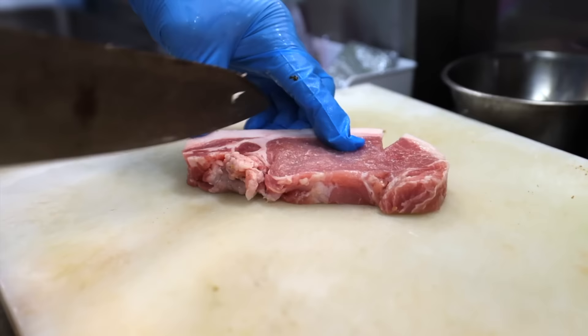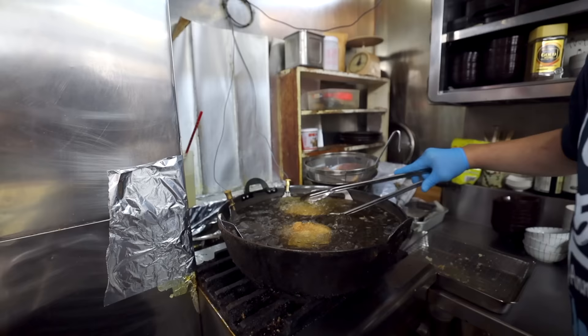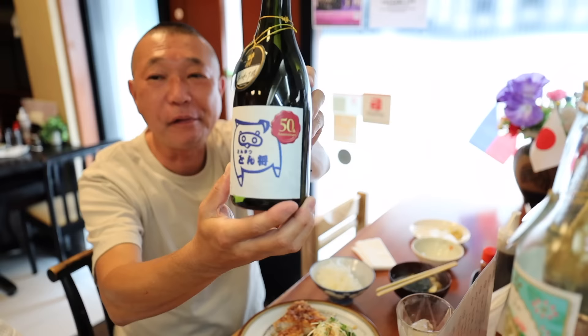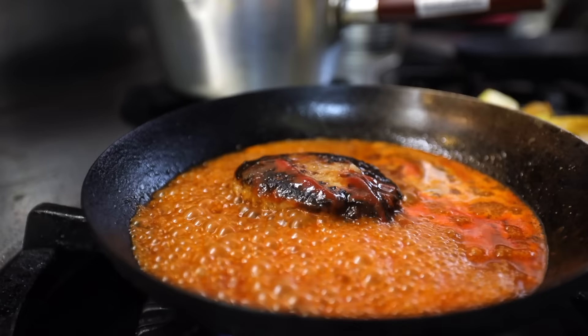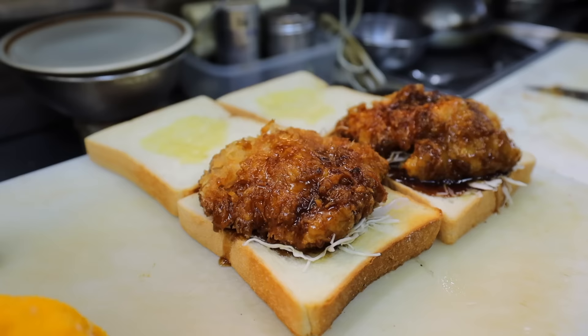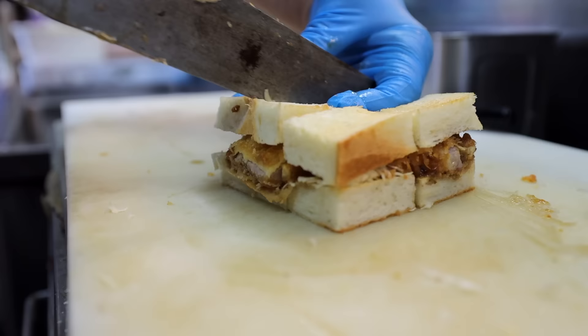A little before noon, more and more customers arrive and the kitchen starts to pick up. Sonu-san looks busy, so let's go talk to some customers. Hi, do you come here often? Wow, that's a lot. Why do you come here? What are you drinking? Tonkatsu sake — hardcore. Do you drink while cooking? That's one of their popular items, the katsu sando — freshly fried katsu dipped in their special sauce. That's some love right there.